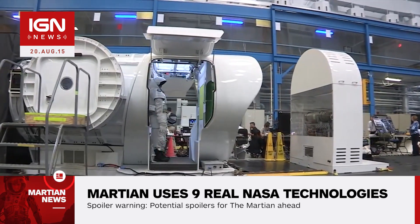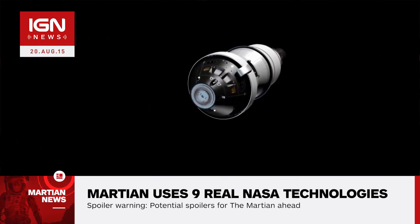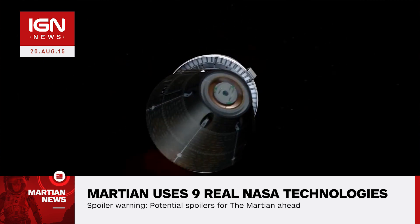NASA's post also details the technology behind its Orion spacecraft, water recovery, oxygen generation, ion propulsion, solar panels, and radioisotope thermoelectric generators.